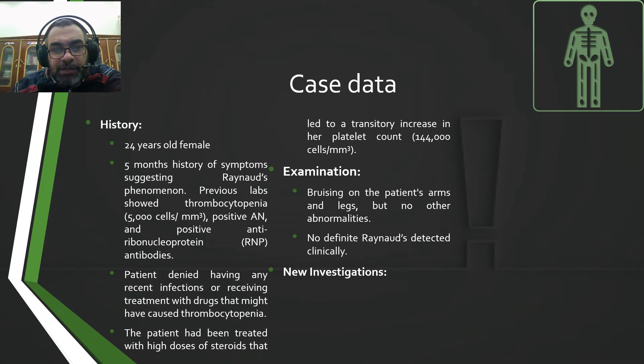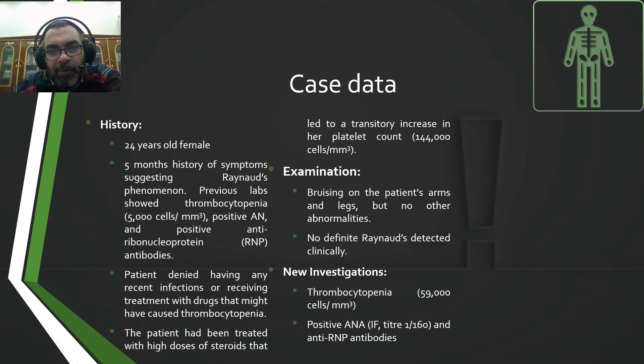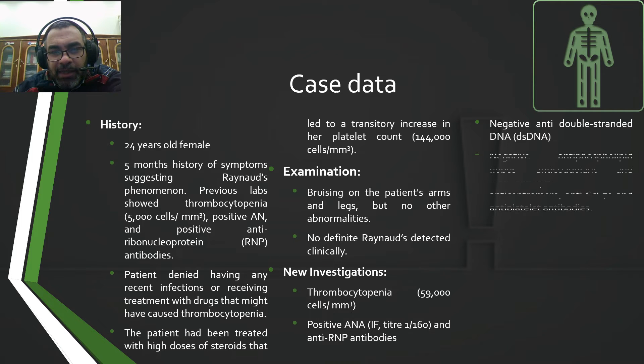New investigations showed thrombocytopenia at only 35,000 cells per cubic millimeter. Positive ANA by immunofluorescence with a titer of 1 over 160, and positive anti-RNP antibodies. But negative anti-double-stranded DNA.